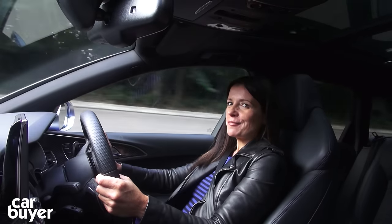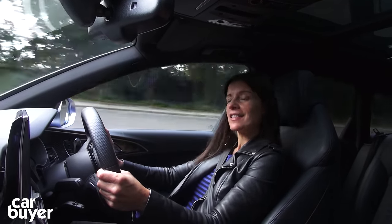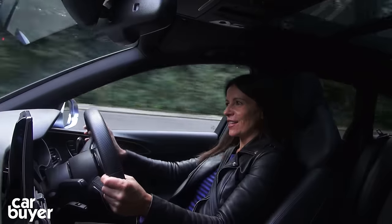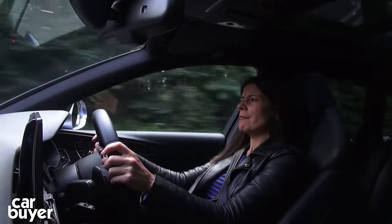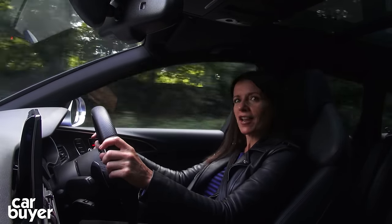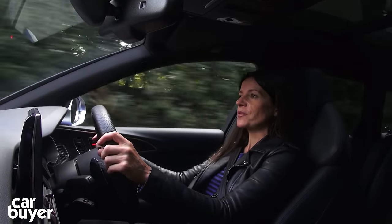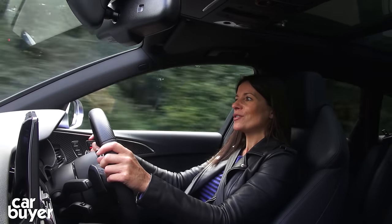One of the things I love most about this car is a little button just down there that triggers the drive select system, which lets you play around with the car's setup. Stick it in comfort and you get an amazing family car — the air suspension irons out bumps in the road, it flicks through the 8 gears with awesome precision, and the impressive grip and balance give you confidence in even the worst weather conditions.